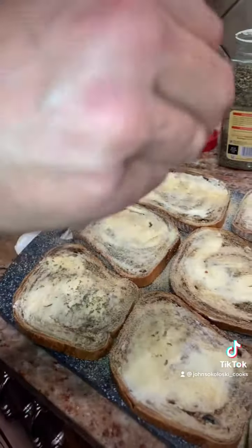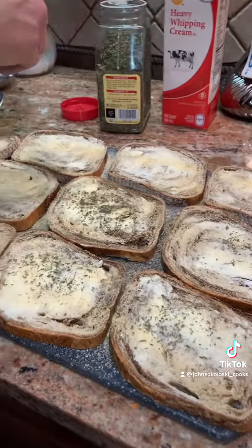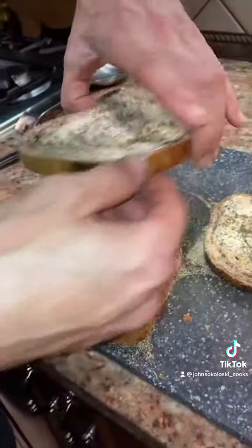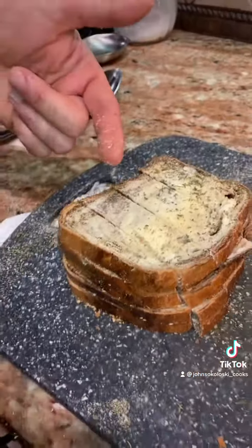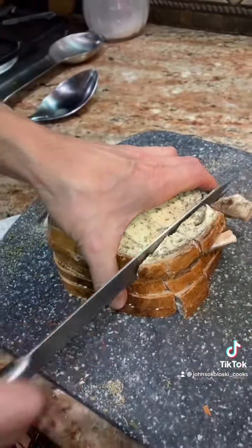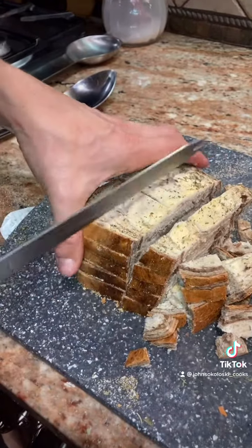You can put some parsley over top of it — it's not gonna add any flavor, it's just for color, but it looks fancy so just throw some on there. Then you stack them all back up and cut them — cut all the way through one way and then cut them crouton size, about half inch by half inch.